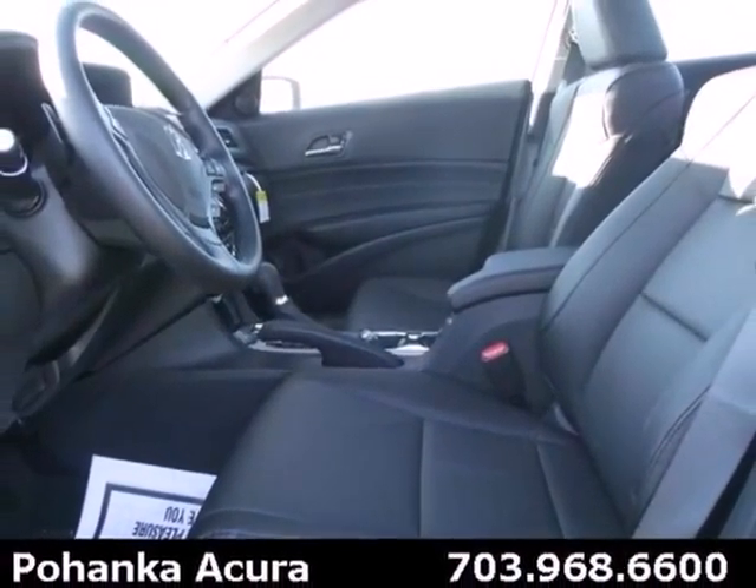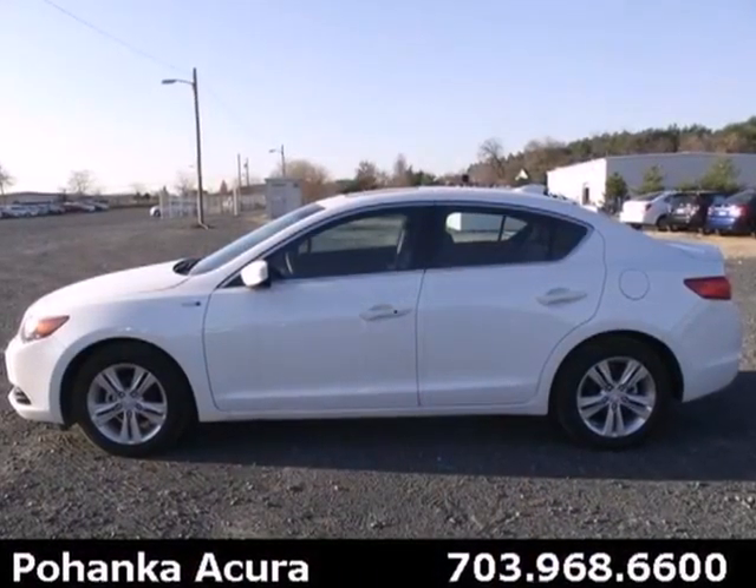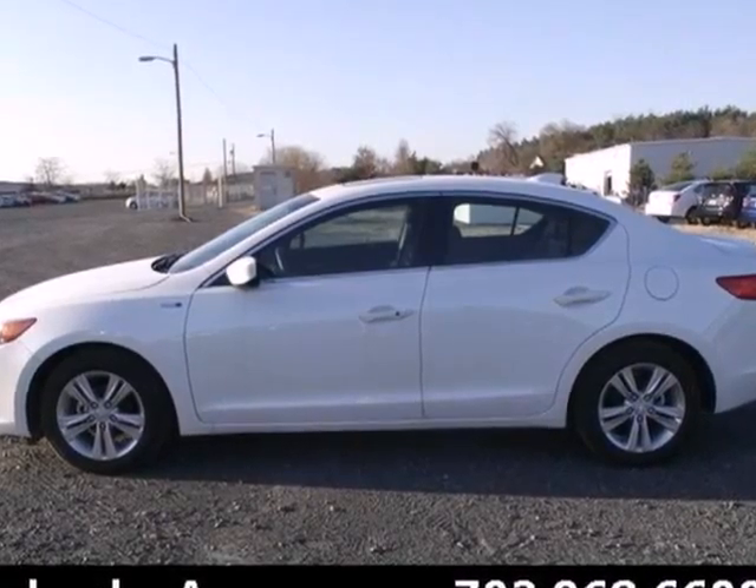The ILX is a testament to what is possible for a luxury sedan. Come see this one in person and elevate your driving experience to the next level.